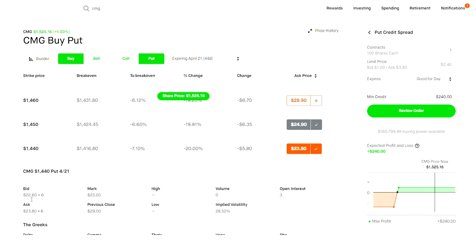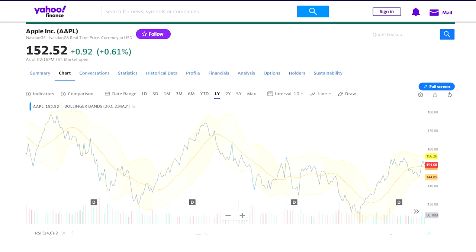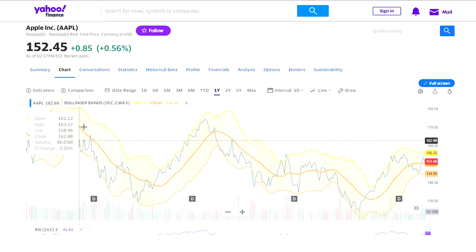Now let me show you Apple. I'm going to open up Apple on Yahoo Finance and show you something I do to analyze a stock — I use Bollinger Bands a lot. This orange line here is a Bollinger Band. Essentially a Bollinger Band is a technical analysis tool that uses a set of moving averages and standard deviations to analyze price volatility and potential price trends. Named after creator John Bollinger, it's widely used among traders and investors to make informed trading decisions.